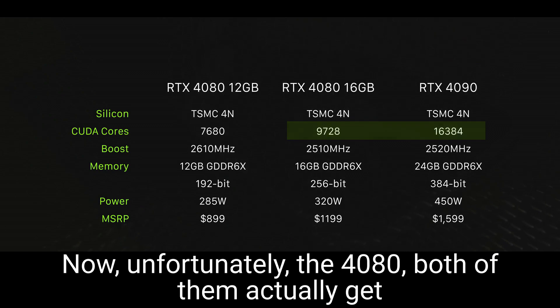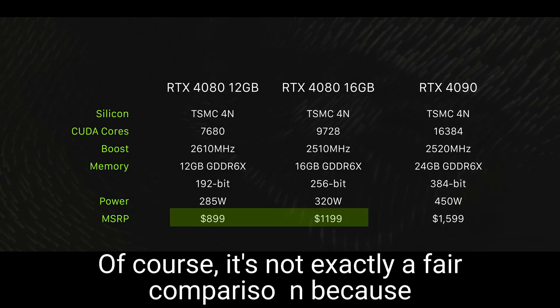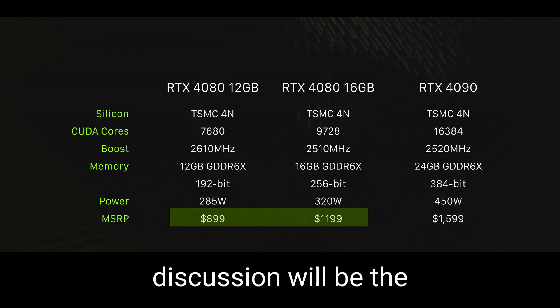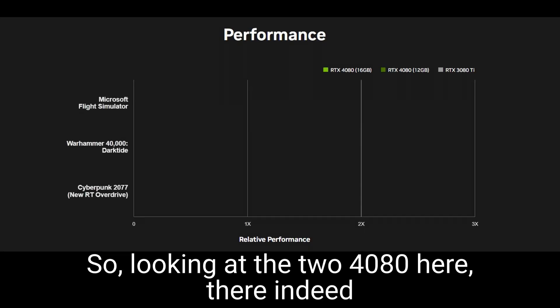Unfortunately, both 4080s get a pretty big price increase over the 3080. Of course it's not exactly a fair comparison, because the 3080 was for the most part selling over its own MSRP. But at least for now, the interesting discussion will be the 12GB 4080 versus the 16GB model.